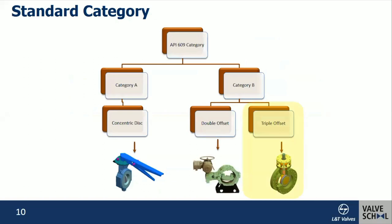Now we move on to the standards. This is generally covered in API 609. There are two categories: Category A and Category B. Category A valves are for cold working temperature and pressure, generally covered from 2 inches to 48 inches in ASME class 125 or 150. Category B valves are applicable for ASME B16.34, class 150 to class 600, full rated pressure and temperature ratings from 3 inches to 48 inches. Under Category A, soft-seated concentric butterfly valves are covered, suitable for low pressure and temperature. Under Category B, double-offset and triple-offset butterfly valves are covered.